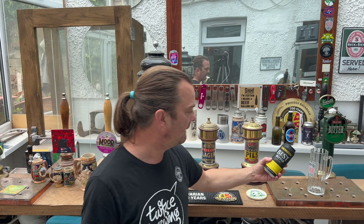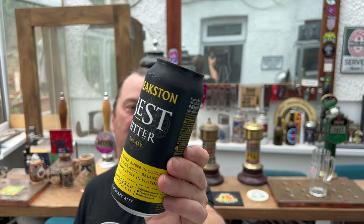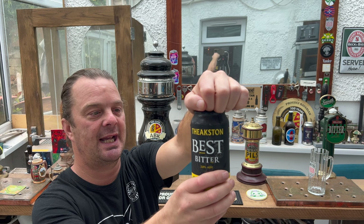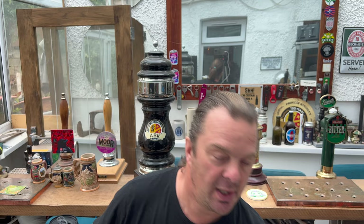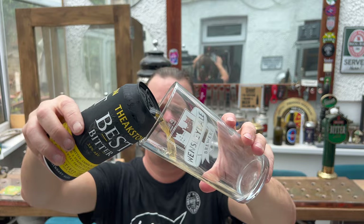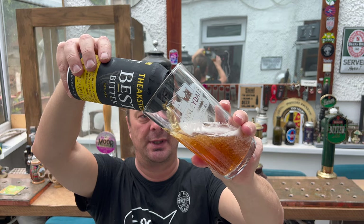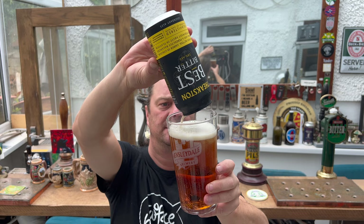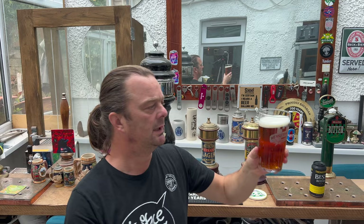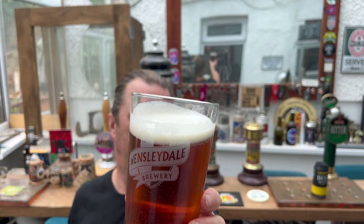This is their Best Bitter at 3.8% ABV. I had to buy four cans — about £5 for four, so roughly £1.25 a can, which is quite cheap. We've got a one-finger white head with good levels of carbonation on the beer.